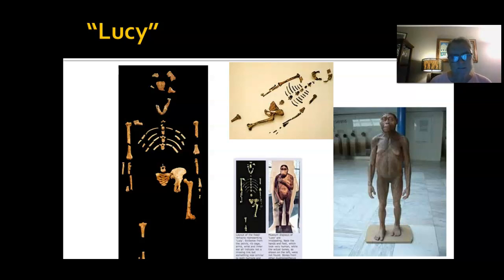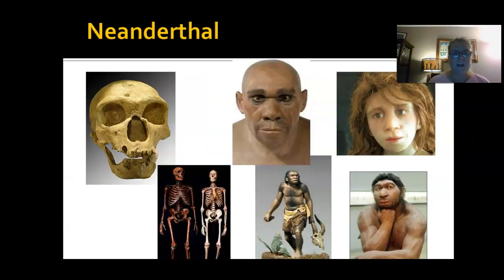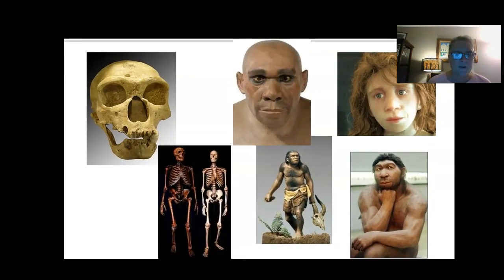Why did they call her Lucy? Well, when her skeleton was found, the song 'Lucy in the Sky with Diamonds' by the Beatles was really popular, and that's how she got her name. When we talk about Homo erectus, Homo sapiens, and Homo habilis, that is the genus name of the more modern type of hominids. We're looking at less ape-like features, a larger brain case for the most part, and more modern skull shape.